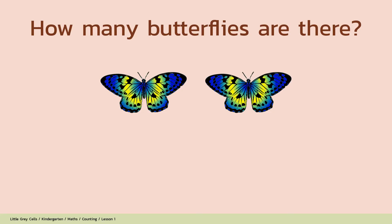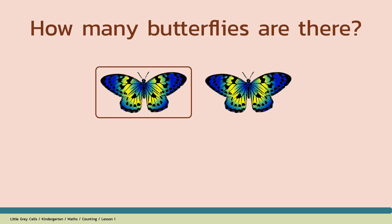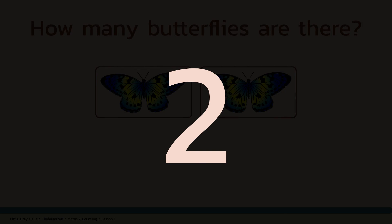How many butterflies are there? Alright, shall we count? 1, 2, 3, 4, 5, 6, 7, 9, 10. The answer is... Good job!